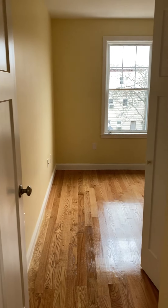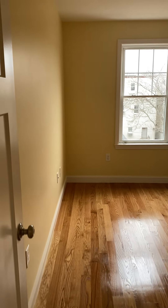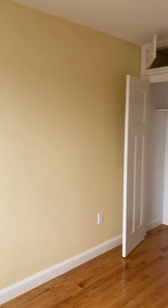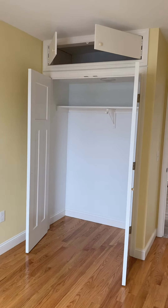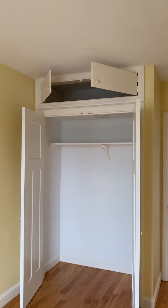This is the second bedroom. If I had to guess, it's maybe about three feet smaller on the width on this wall. It's pretty bright as well. It does have that same closet, except this one has the full top nook for storage.